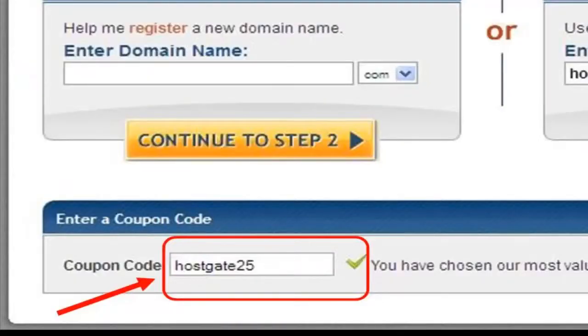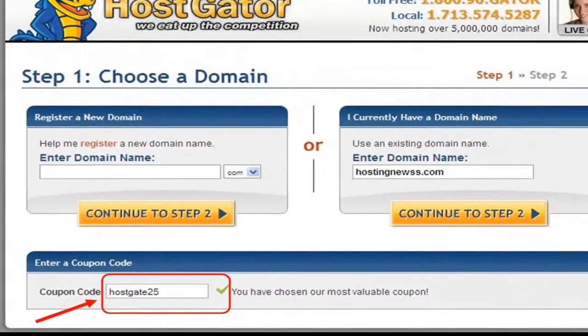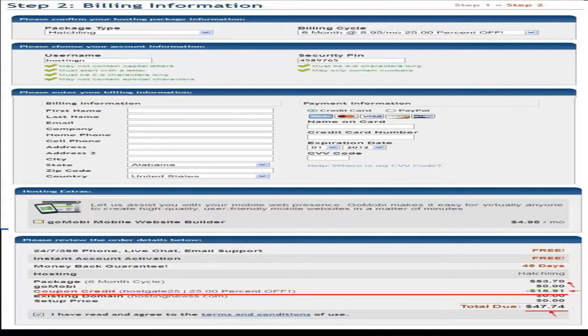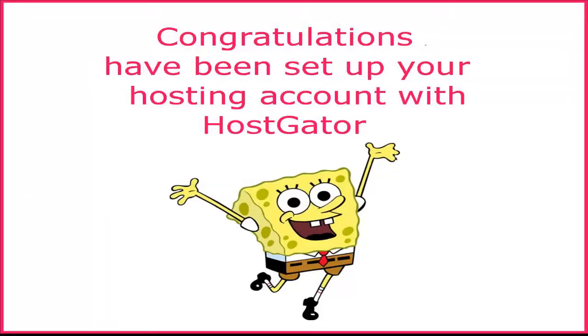If you want long-term use, enter the coupon 'host gate 25' for a 25% discount on your total payment. Then click Continue to Step 2. For example, choosing the Hatchling plan for six months with this coupon will apply the 25% discount to the total payment. After completing payment and registration, you will receive a welcome email, and within 30 to 60 minutes you will receive your hosting account details. Congratulations, your HostGator hosting account has been set up.